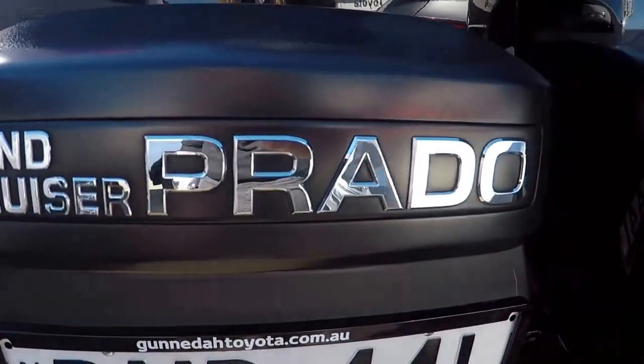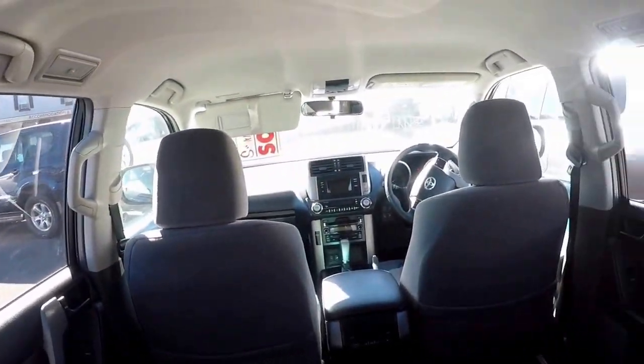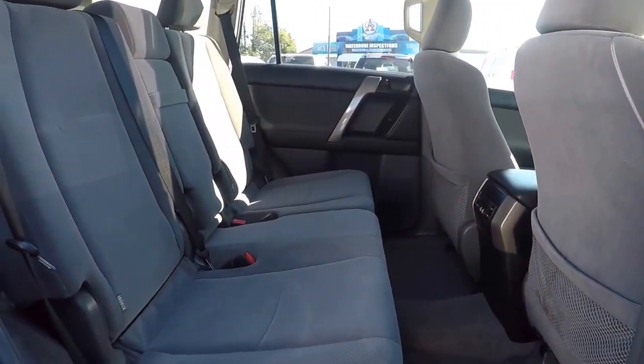This vehicle has under 83,000 kilometres on the clock. It is in excellent condition and will make the perfect family 4x4 vehicle ready to tackle anything you throw at it.